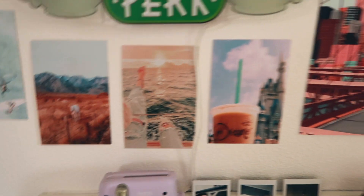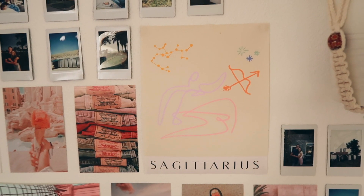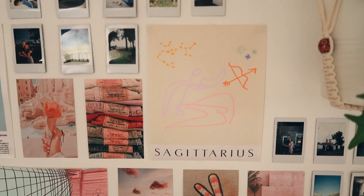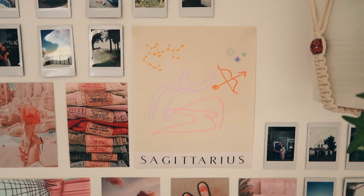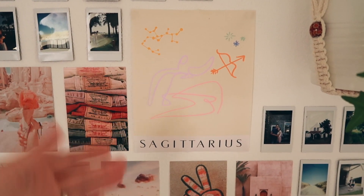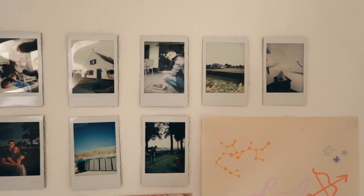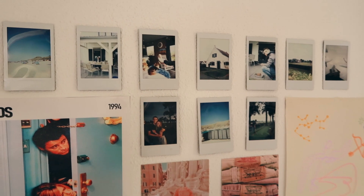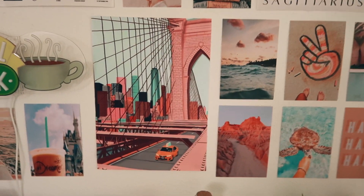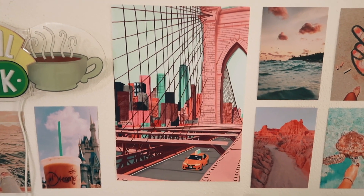Moving up, I have the Sagittarius poster — I got this from AliExpress as well. They had it for every zodiac sign, and you can choose the size. I definitely recommend it because I love it so much. On top we have more polaroids of me and my boyfriend on vacation.